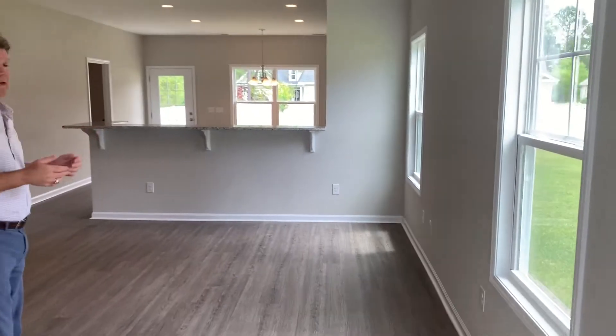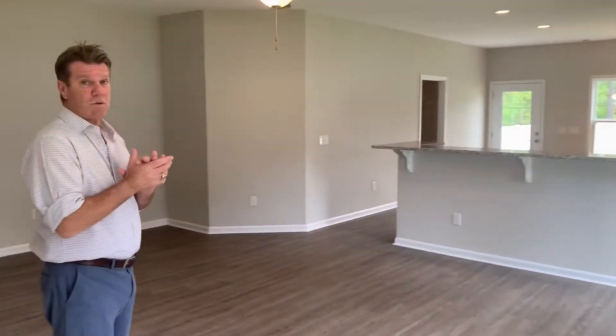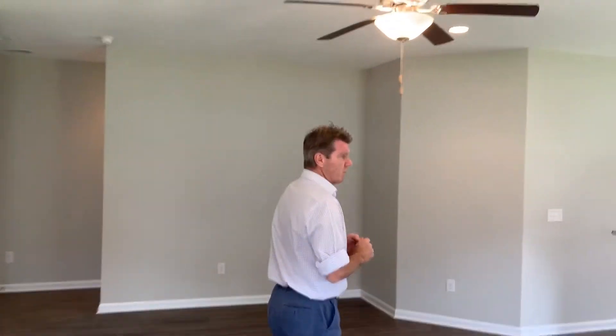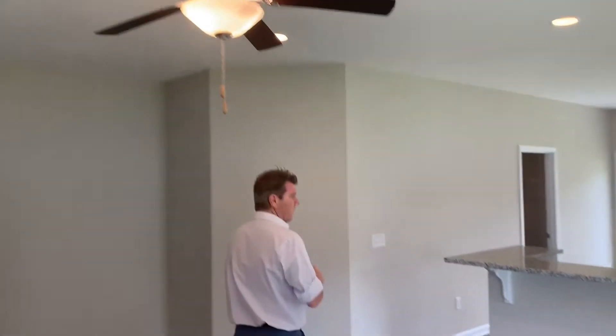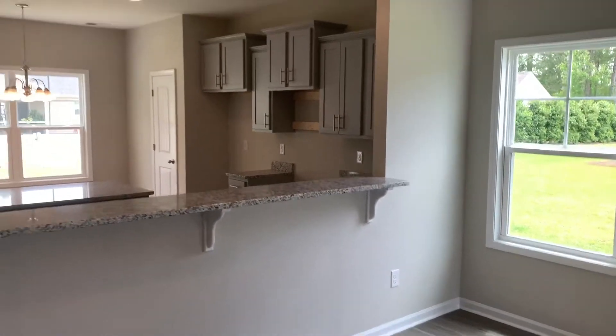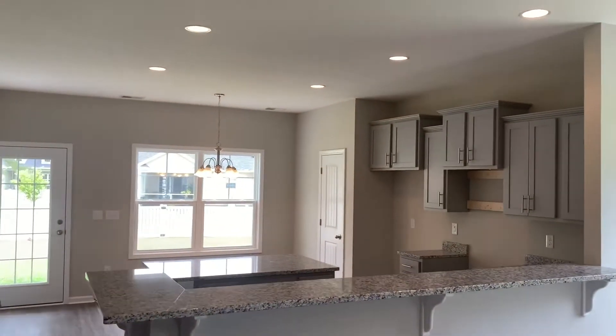Walk in to a nice open area — 1,561 heated square feet. This house was at $245,000, now it's $234,900 — a great reduction on this house, especially for the size. It's just being finished up; recessed can lighting in the kitchen area is standard in the community.